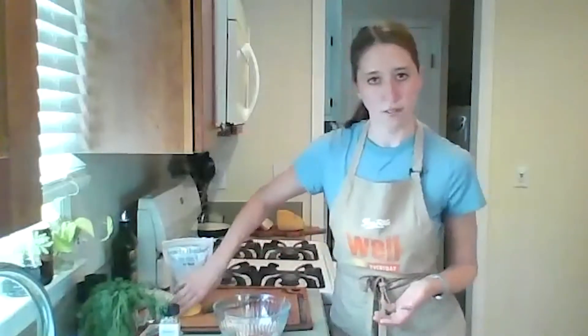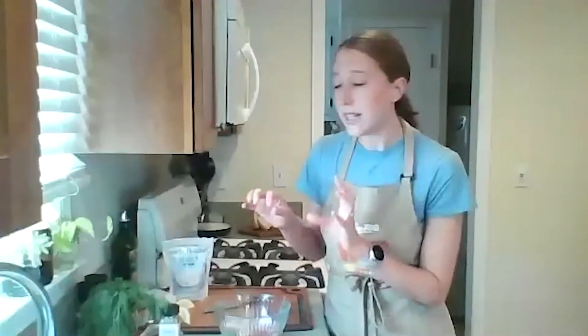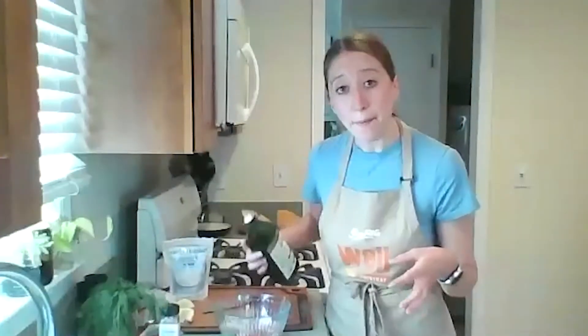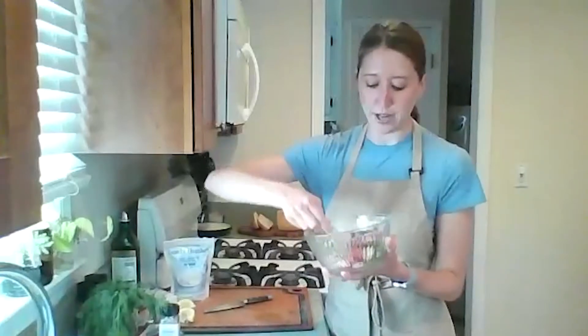I'm going to mix up my herbs and radishes, then add a little squeeze of lemon juice and a little bit of olive oil. I like to let those radishes marinate a little bit, almost like a pickled kind of thing. If you don't like radishes, you could use sliced or pickled red onion, roasted red pepper, or mini bell pepper — anything to add a little color and crunch.